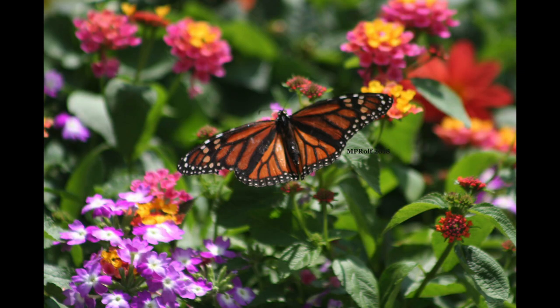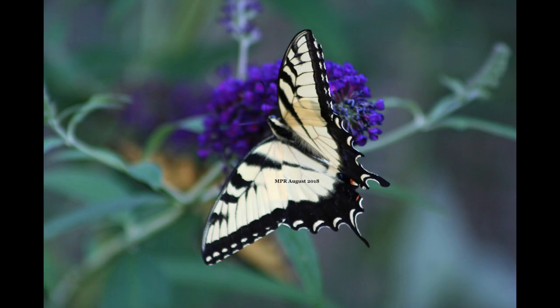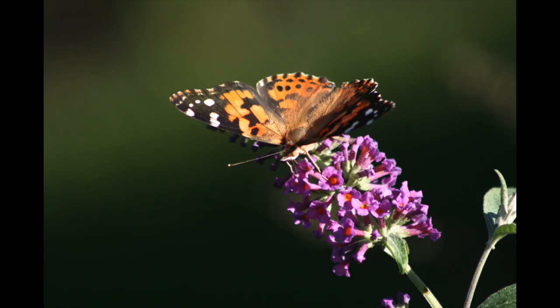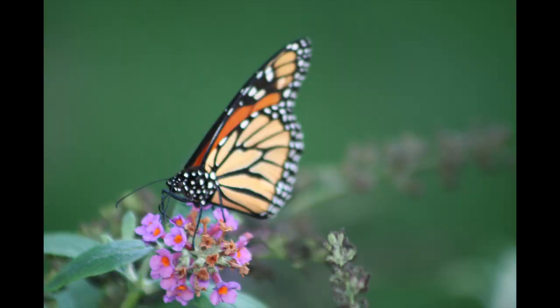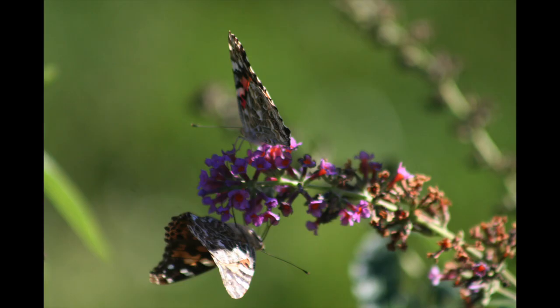Butterflies wait for no one, and Mary Pat has to chase them all around the garden and hope they'll sit still long enough to get a decent shot — which is not easy. Some of them spook pretty quickly when they see you trying to get close, and you're generally shooting from a very close distance with macro lenses, so it can be quite a challenge to get a decent shot.